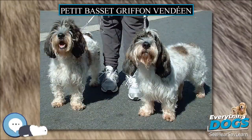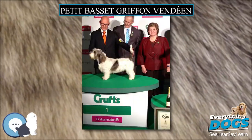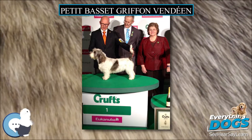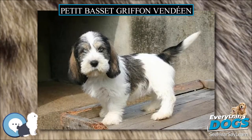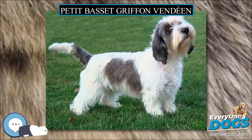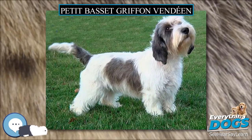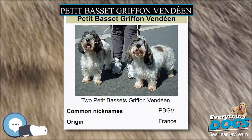The Petit Basset Griffon Vendéen, also known as PBGV, is a breed of dog of the scent hound type, bred to trail hares in the bramble-filled terrain of the Vendée district of France. The breed is known in the United States as Petite or PBGV, in England as Roughy, and in Denmark as Griffon or Petite.